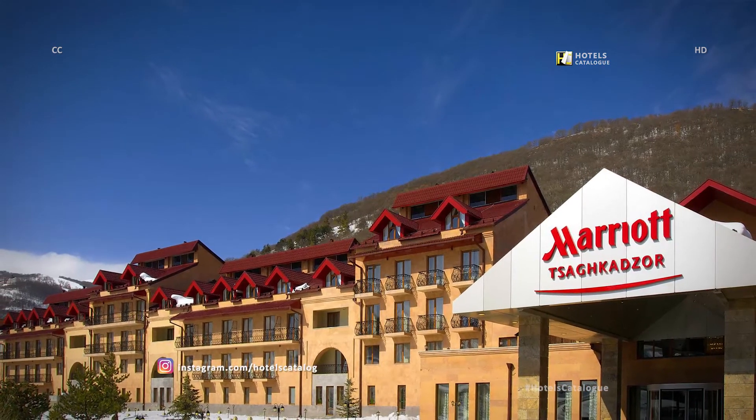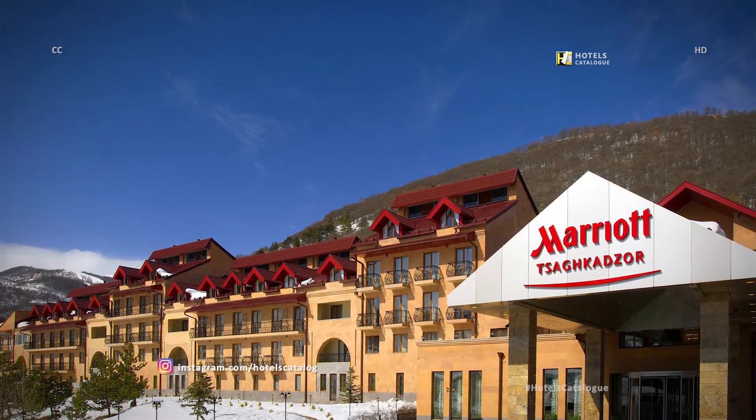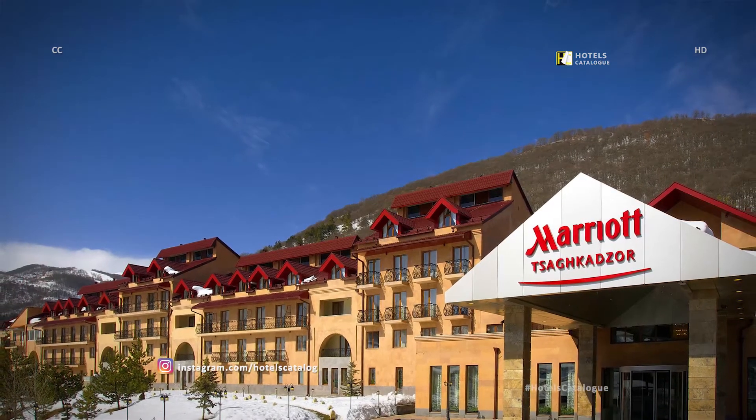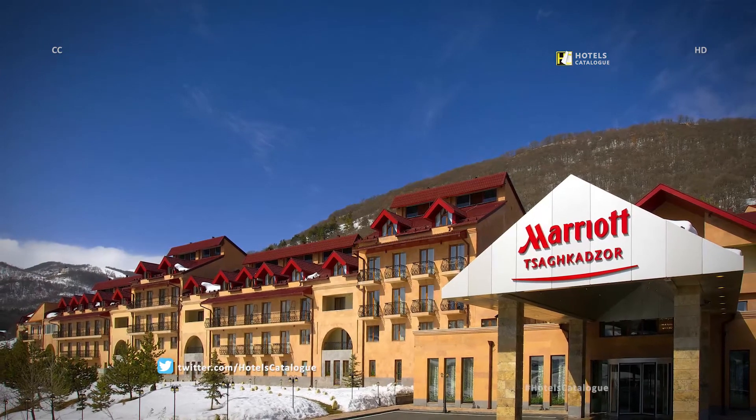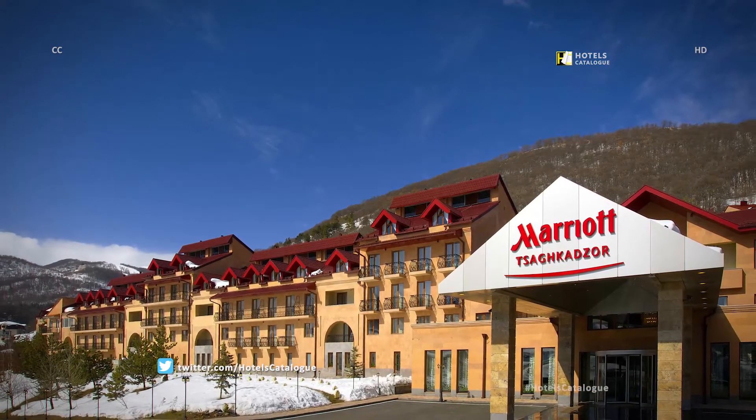Tsaghkadzor Ropeway is just 0.8 km away from this beautiful Tsaghkadzor Hotel. In winter, the Tsaghkadzor Marriott Hotel offers a shuttle service to the ropeway for those that have arrived in Tsaghkadzor, Armenia for skiing.